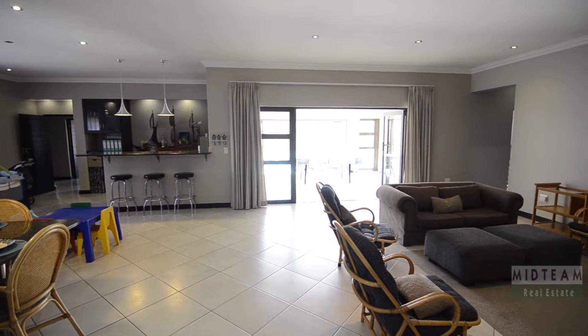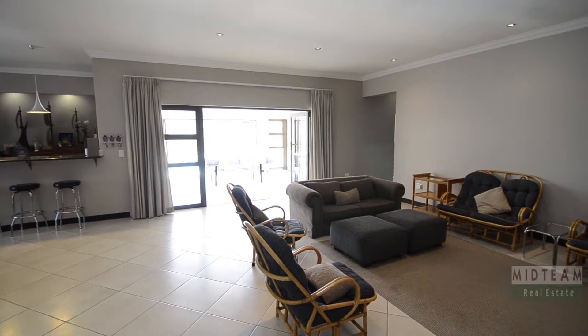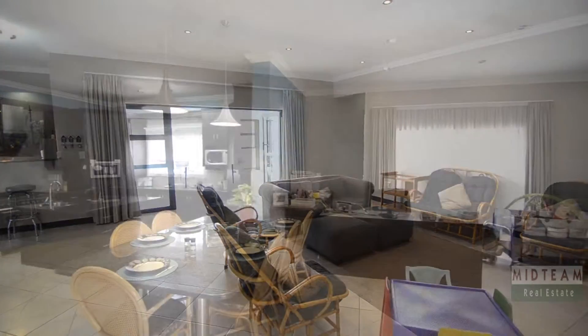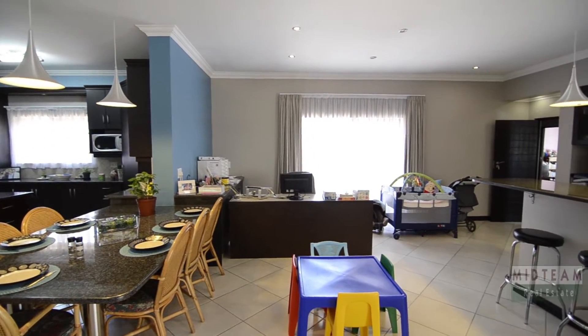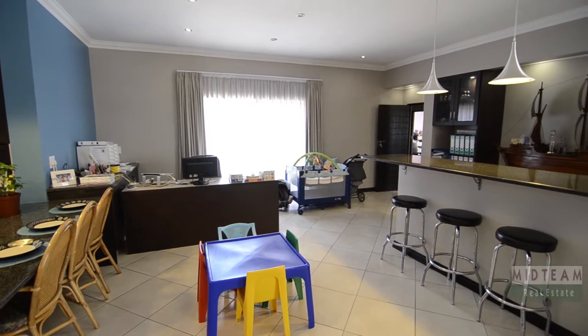There is a spacious open-plan living area decked out with exclusive floor tiles and elegant light fittings. This space is light and inviting as there are several windows as well as stacking glass doors leading out onto the patio, providing ample natural light.